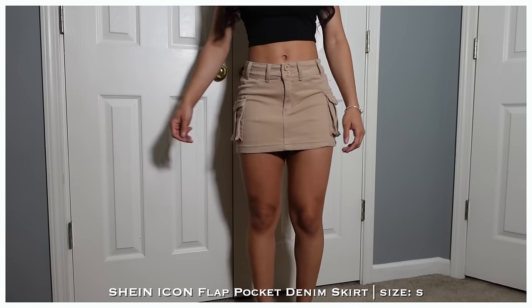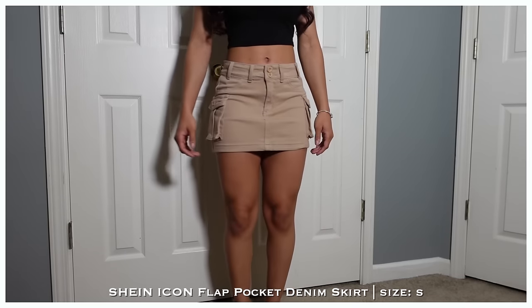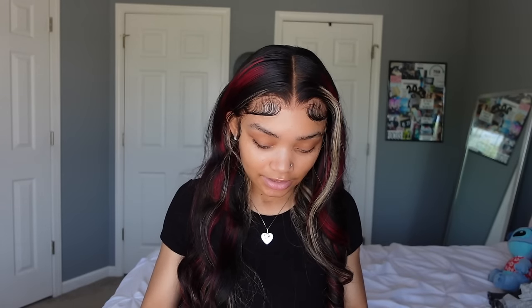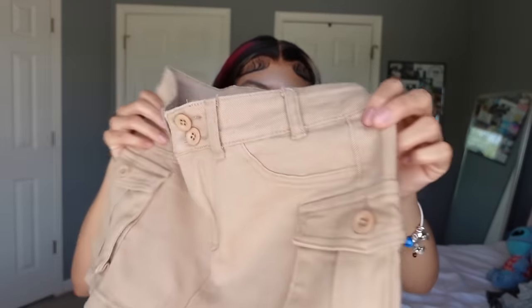Next is this khaki mini skirt — everybody and their mama has this skirt. I like it but it's kind of short, so I'd need to walk with my hands behind my back or wear shorts under it. I probably won't wear it day-to-day but I'd put together a cute fit for pictures or thumbnails. It's the basic khaki with pockets.